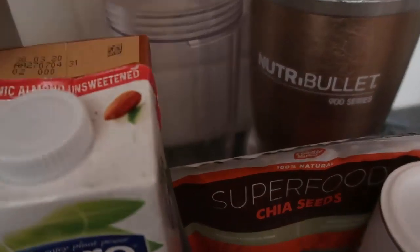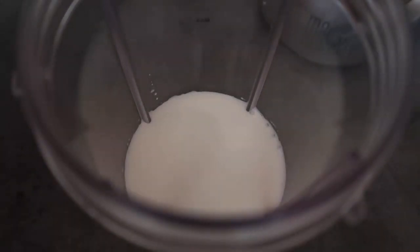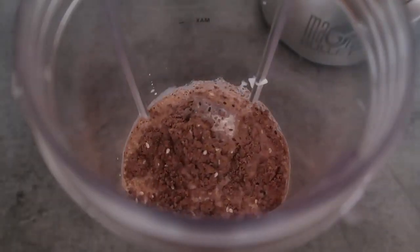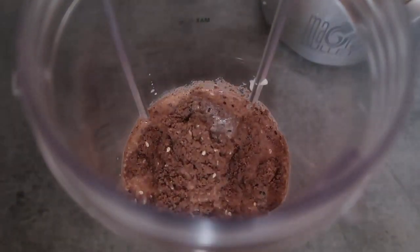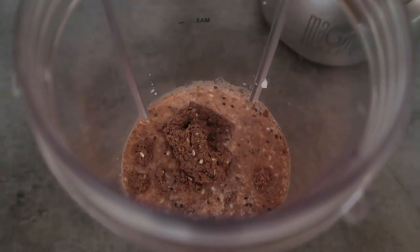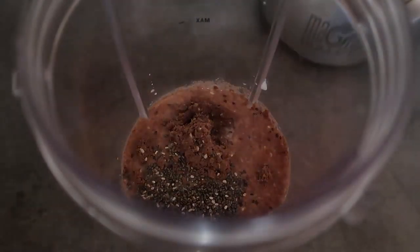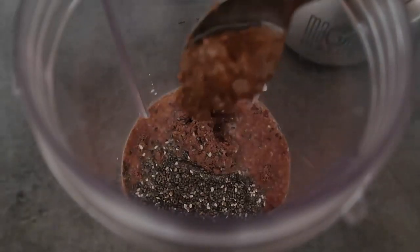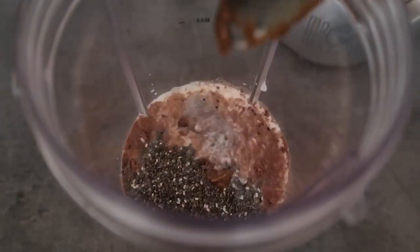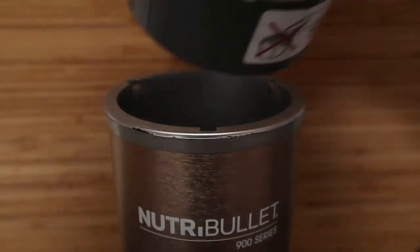I'm going to use my Nutribullet. We'll pop all the ingredients into the cup and blend. Starting with a cup of milk, a good heaped tablespoon of protein powder — or half a scoop, depending on how much protein you want. Then one to two teaspoons of pretty much all the other ingredients: a teaspoon of stevia, two teaspoons of chia seeds, a teaspoon of almond butter, and about half a tablespoon of cocoa powder. Everything's in — popping the lid on and blending now.